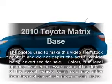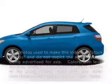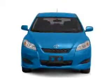Get noticed in this 2010 Toyota Matrix. If you're looking for an automobile with great attributes, look no further.